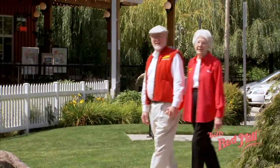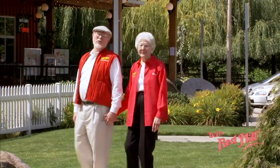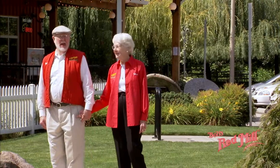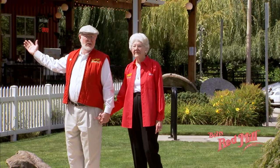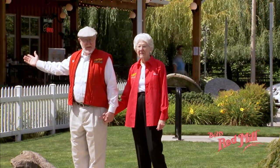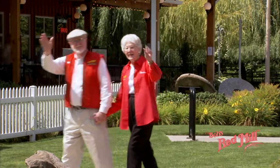Thank you so much for joining us today on our tour. And when you're in Portland, be sure and come out and have a tour of our mill and come by our wonderful whole grain store and have breakfast or lunch and do your shopping. Tell your friends to come, too. Bye now.